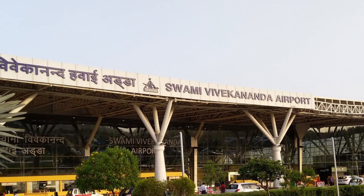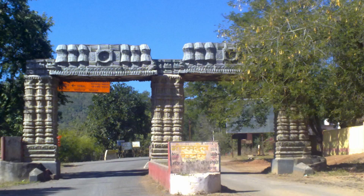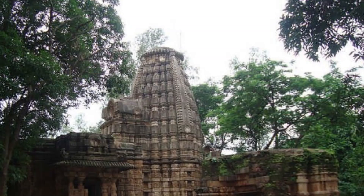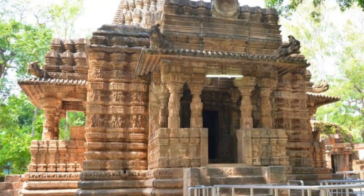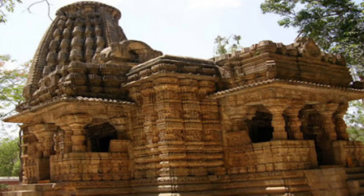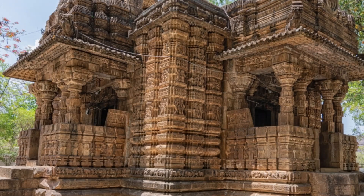From Raipur airport, I headed straight to the famous Bhoramdev temple which is a good three hours drive. As I approached the temple, I was mesmerized by the sight of the majestic complex rising up into the sky. As I walked closer, I could see the architectural excellence in the carvings on the exterior — truly a scintillating poetry in stone. The design features erotic sculptures distinctly resembling the Khajuraho temple style, so it is popularly known as the Khajuraho of Chhattisgarh.